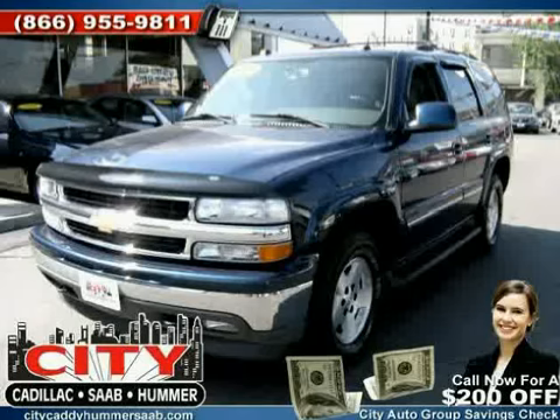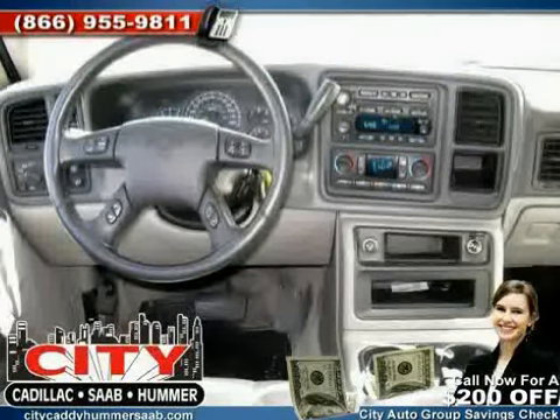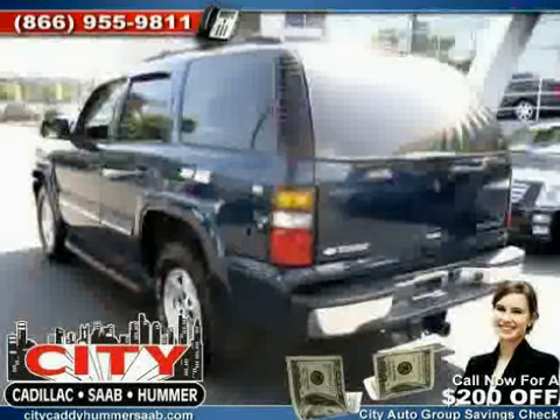Like this 2005 certified Chevrolet Tahoe equipped with leather interior, rear air conditioning, cruise control, heated mirrors, vehicle anti-theft system, power driver seat, hybrid fuel, and traction control.